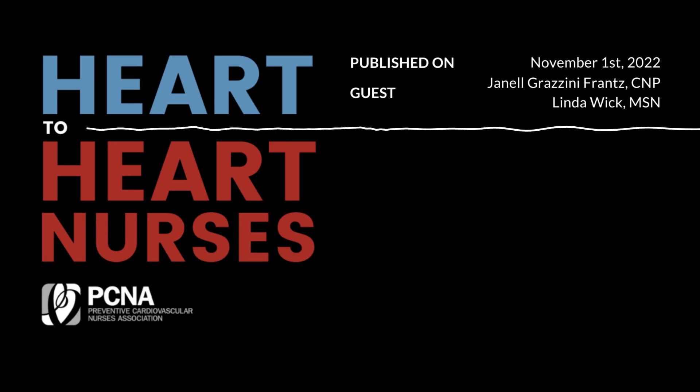Welcome to Heart to Heart Nurses, brought to you by the Preventive Cardiovascular Nurses Association. PCNA's mission is to promote nurses as leaders in cardiovascular disease prevention and management. I'm your moderator Kim Newland, joined today by Janelle Grazini-Franc and Linda Wick, two nurses making a difference every day for patients with transthyretin amyloid cardiomyopathy, also known as ATTR.